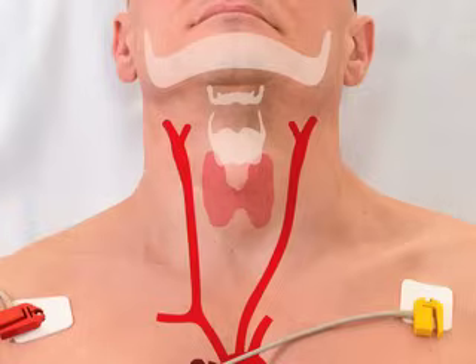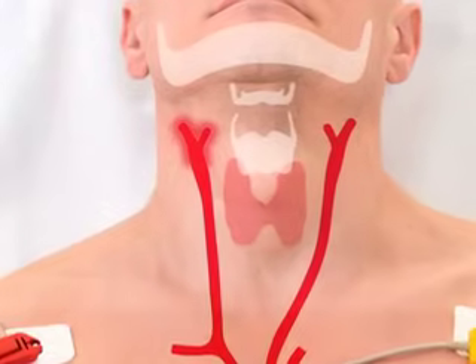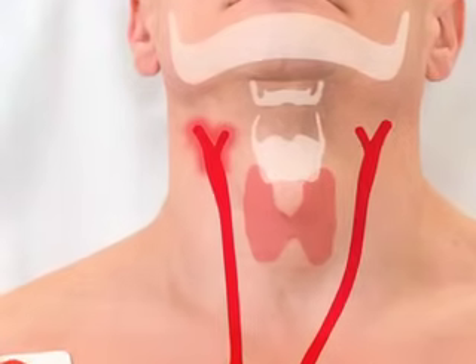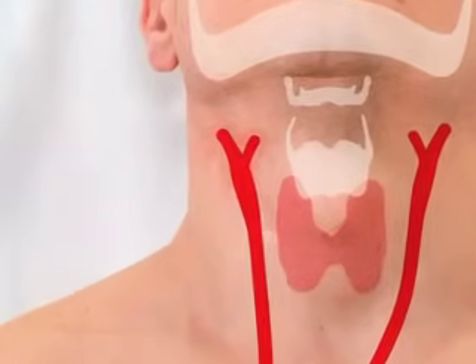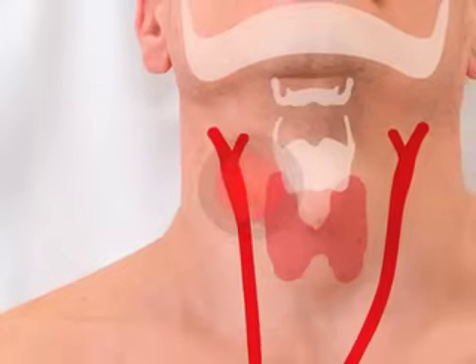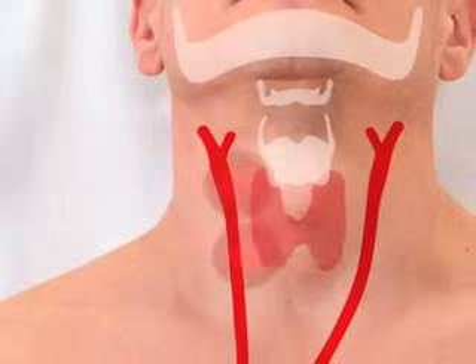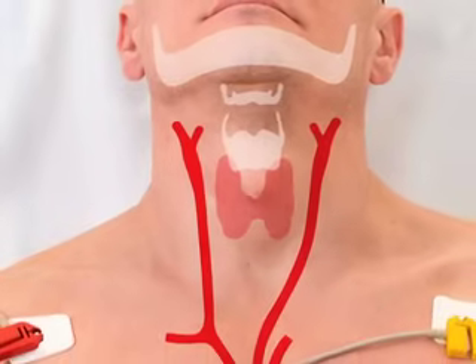The carotid sinus senses changes in the arterial blood pressure by means of baroreceptors, which are interwoven nerve endings of sensory neurons that extend throughout the adventitia along the first segment of the internal carotid artery, just above the carotid bifurcation. The baroreceptors are stimulated by stretch of the blood vessel wall. In response to high blood pressure, the rate of firing of the nerve fibers increases, inhibiting the sympathetic nervous system and stimulating the parasympathetic nervous system by means of a centrally acting mechanism, with resultant decrease in blood pressure and heart rate.